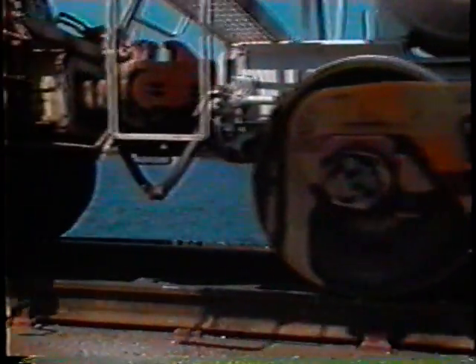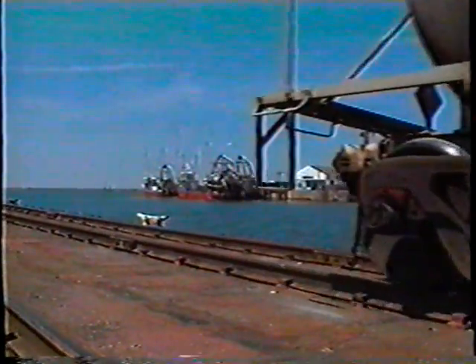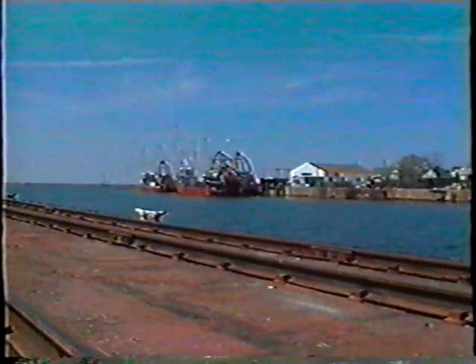Tugboating and railroading, twice a day, every day, for 106 years — the romance of the railways has a very lively history on Chesapeake Bay. Bob West reporting.